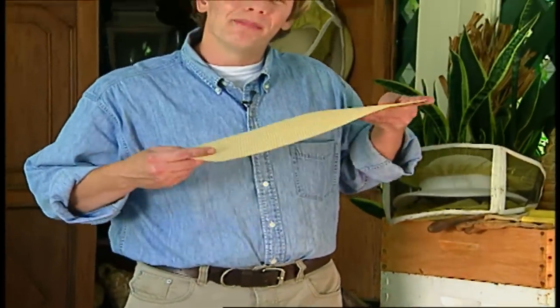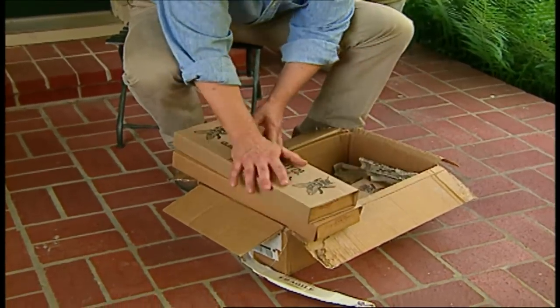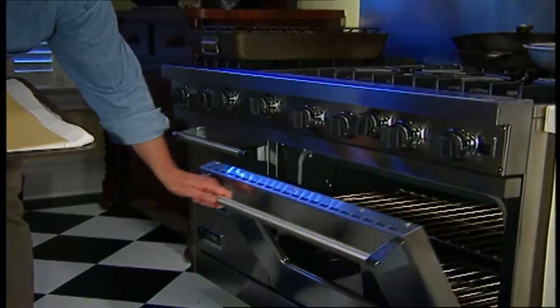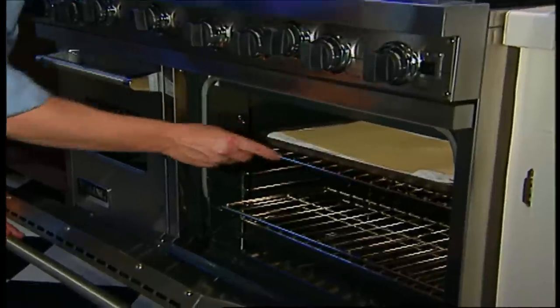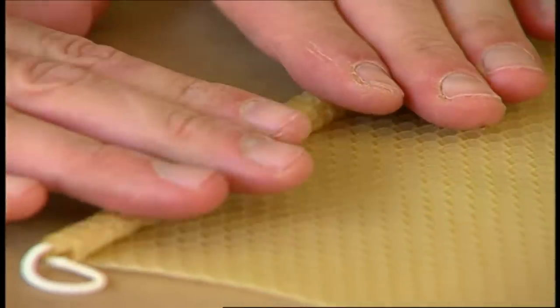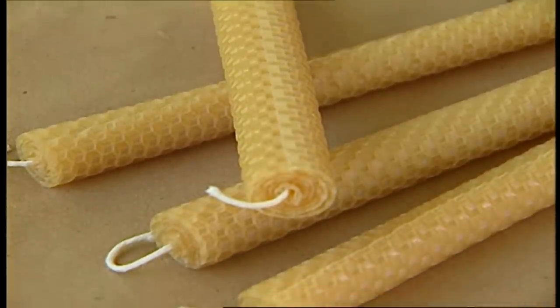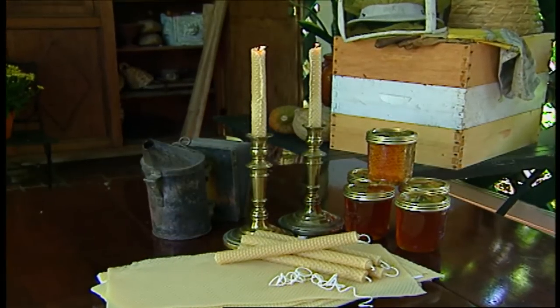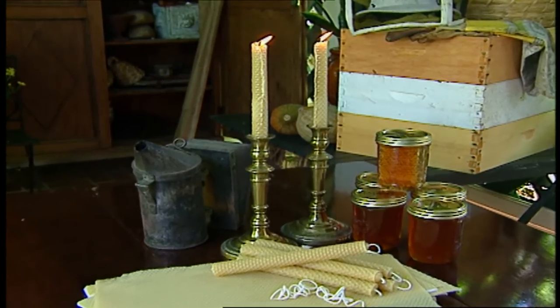Beeswax is used in many products, but candles are some of the most traditional. In fact, some churches require that candles used in certain ceremonies must contain at least 25% beeswax. Making candles from pure beeswax is really quite simple — all it takes is some sheet beeswax like this and wicks. You can purchase these supplies at craft stores or from mail-order beekeeping supply companies. Before I make candles, I just warm the wax in the sun until it softens a bit, or you can lay it on a towel-lined cookie sheet in a 250-degree oven. Lay a piece of wick slightly longer than the sheet and gently roll it, making sure the ends are even. The more sheets you roll, the thicker your candles will become. Use a utility knife to trim the excess and a warmed metal spatula to seal the edge. It's amazing how popular candles have become — and to think, the essential ingredient is from our friend the honey bee.